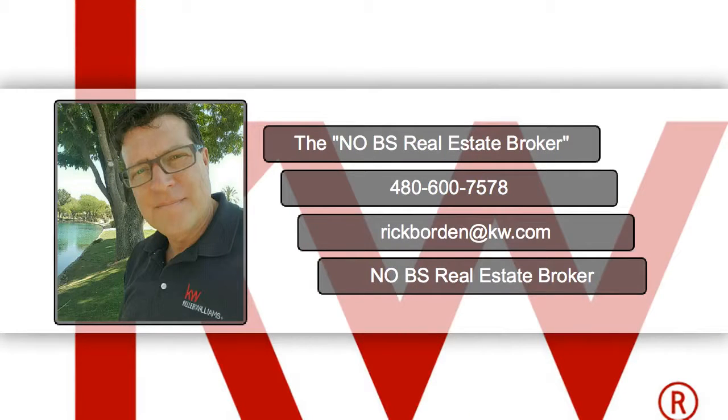Hi, this is Rick with Group 510 Real Estate Network. In this next video, we're going to learn how to stage your bathroom.